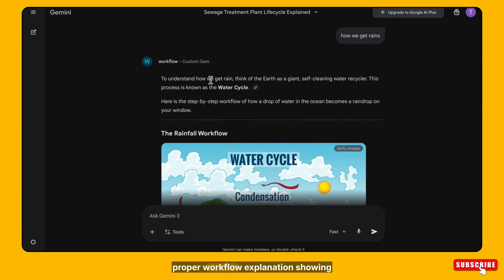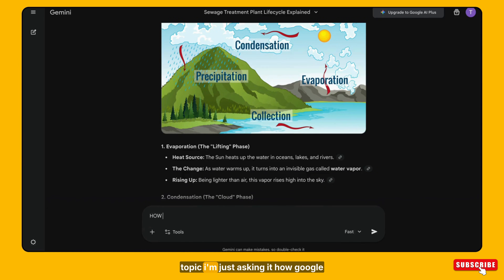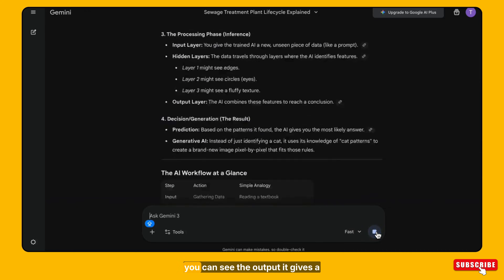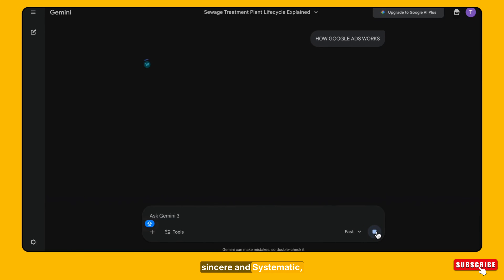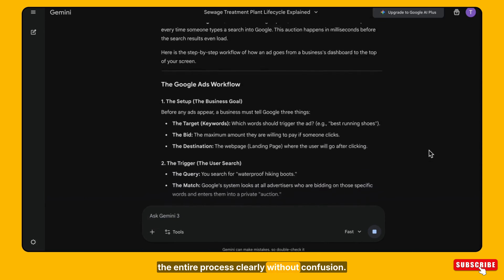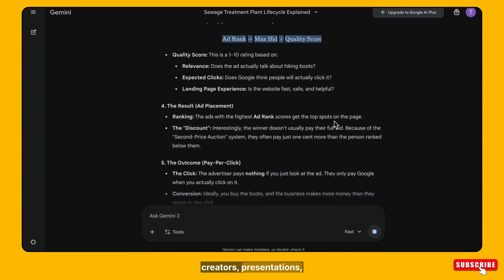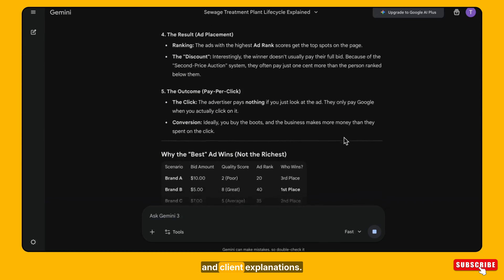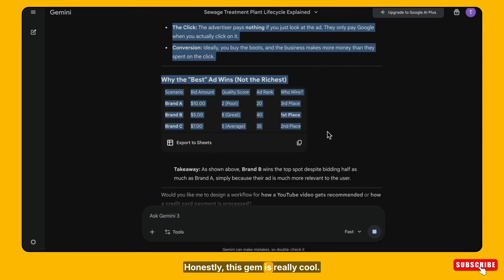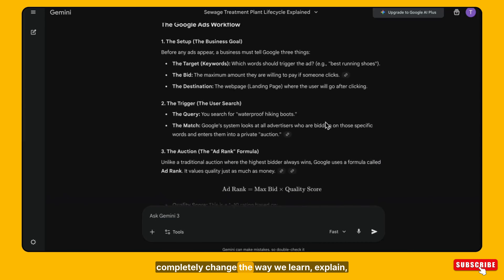Then I asked how we get rain — and again it gave me a proper workflow explanation showing how each step connects to the next. Now let's test it with another topic: how Google Ads works. You can see the output — it gives a systematic, easy-to-understand workflow that explains the entire process clearly without confusion. This is extremely useful for students, teachers, creators, presentations, and client explanations. This gem is really cool, and this is why Gemini Gems can completely change the way we learn, explain, and create content.